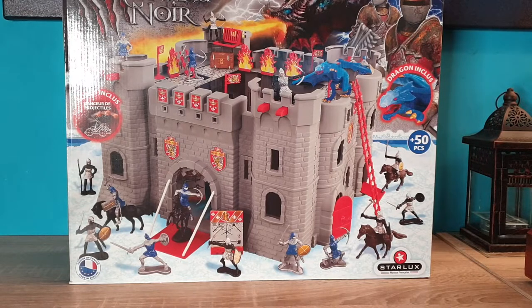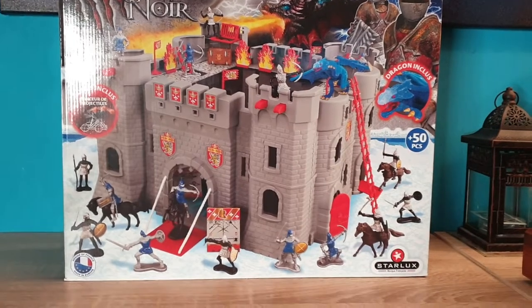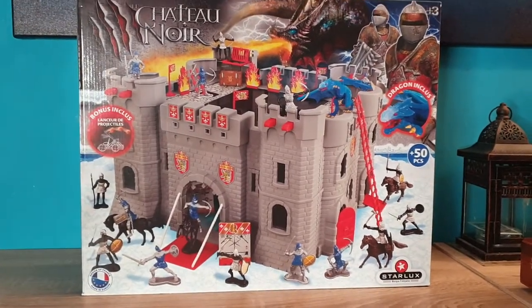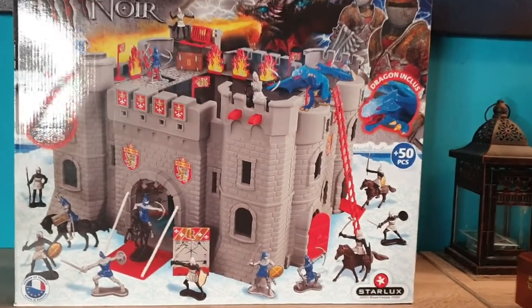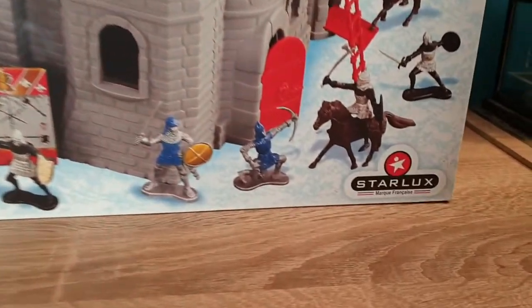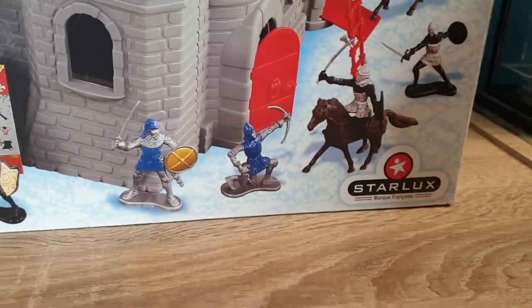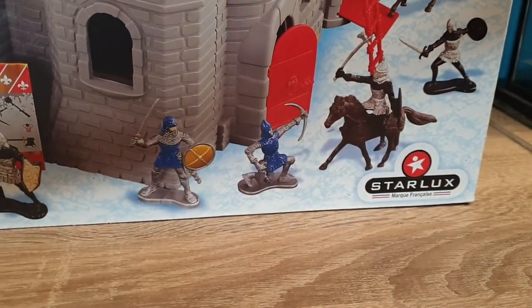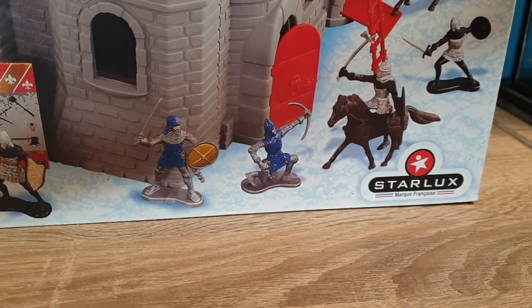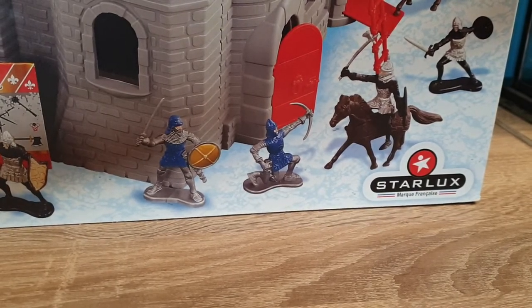Welcome everyone. Here's another review of an interesting and probably difficult to obtain, really nice castle that costs about $50 including everything. This is called the Chateau Noir, the Castle Black, and it's from the famous French manufacturer of figures, Starlux. They've been making figures since 1950 and have made hundreds and hundreds — thousands of figures.